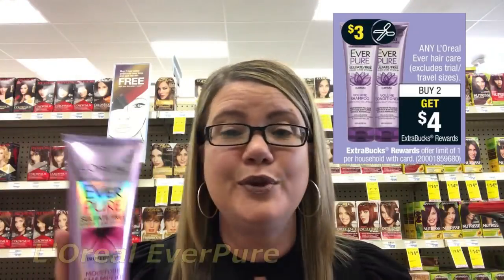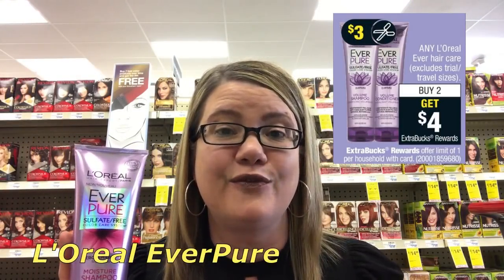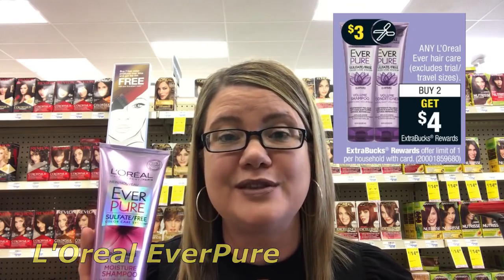L'Oreal Everpure is buy two, you're going to get a $4 extra buck reward. They're at regular price — at my store they're priced at $7.99. Grab two of them, bringing your total to $15.98. In our $4.29 retail May insert, we have $3 off one coupons. Use two of those coupons — that's going to take off $6, making them $9.98. Then you'll get back that $4 extra buck, so they end up being $5.98 or just $2.99 each.